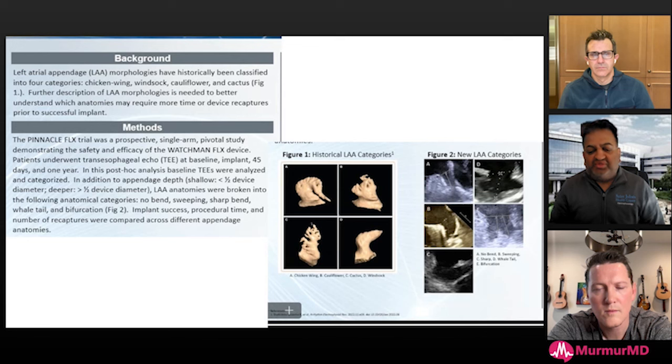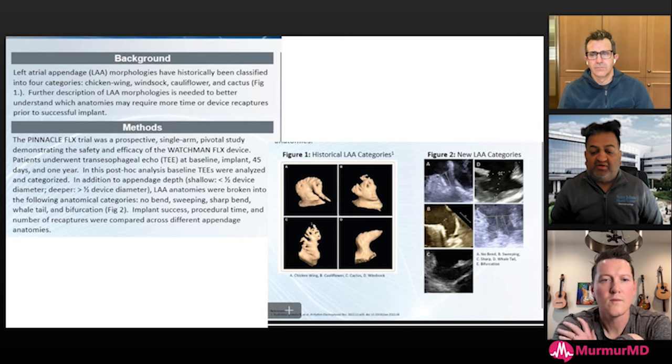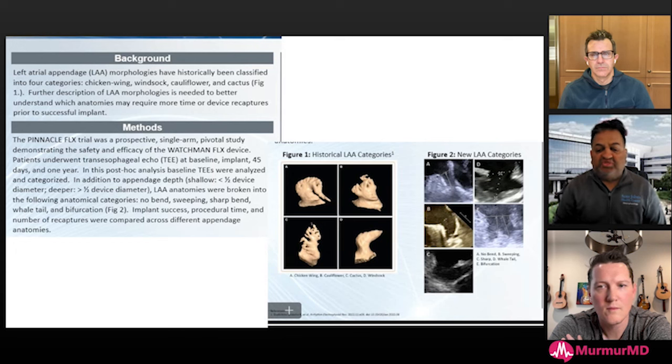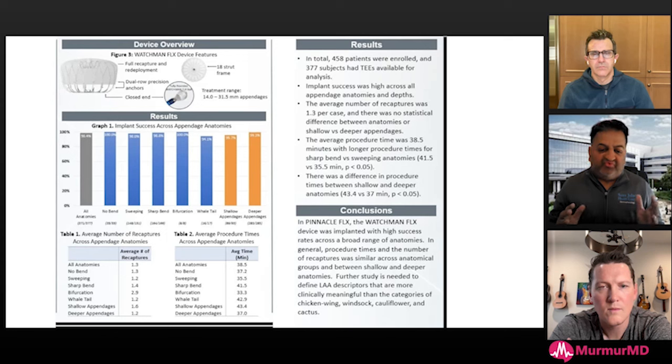The third category was formerly described as chicken wing — anything that takes a sharp angulation, starting one way then going almost 90 degrees in the other direction. Sometimes we implant devices as if it were a straight angle, ignoring the sharp side angle depending on depth. Then what we call the whale tail — a standard angulation but with lobes going off on both sides. Finally, the most challenging: bifurcations. These five categories encompass the majority of anatomies in a way appropriate for implant technique.